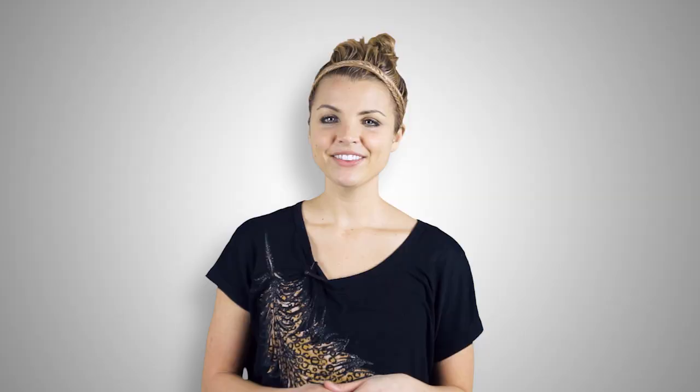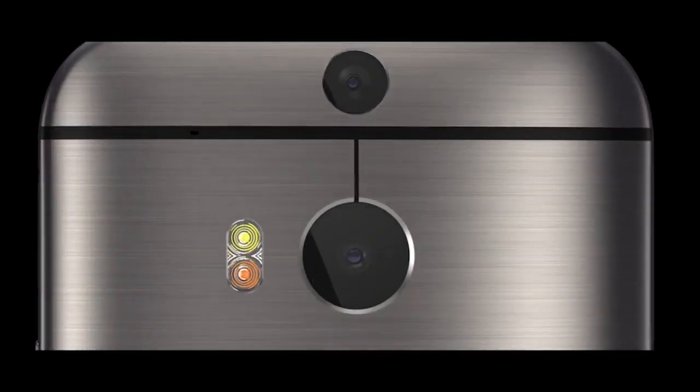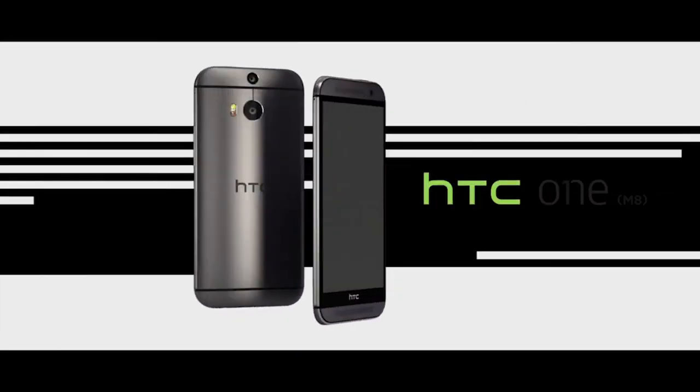Nonetheless, let's take a look at some of the changes. The new HTC One features a very similar design to the original, with the exception of being slightly larger to accommodate a 5-inch display instead of the 4.7-inch found in its predecessor. The new One has even less plastic too — HTC has brought the aluminum casing all the way around the edges to become flush with the screen.